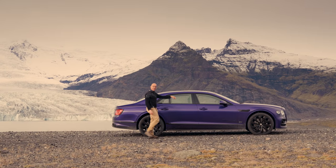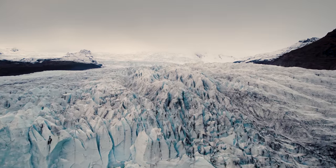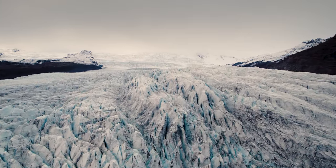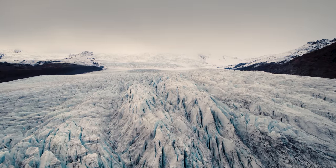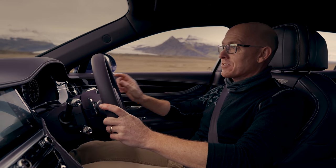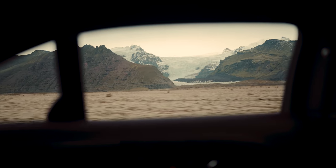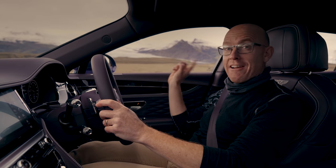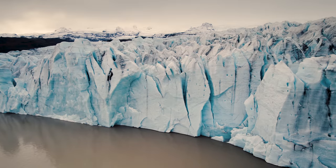Yes, I am driving in EV mode around here. But the irony is not lost on me that I've just driven a heavy luxury car past a glacier that has retreated 2 kilometres in the last 100 years — half of that in the last 20 years. If you want a visual representation of global warming, there it is. And the hybrid Flying Spur feels like a baby step when what we need is a giant leap.